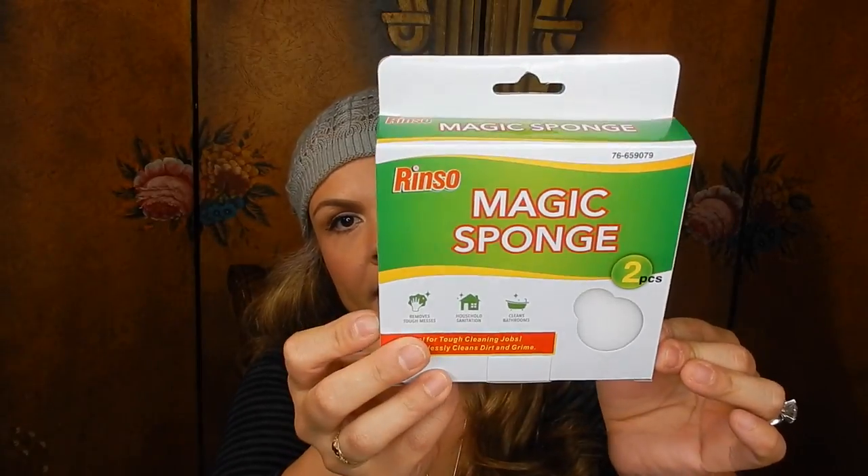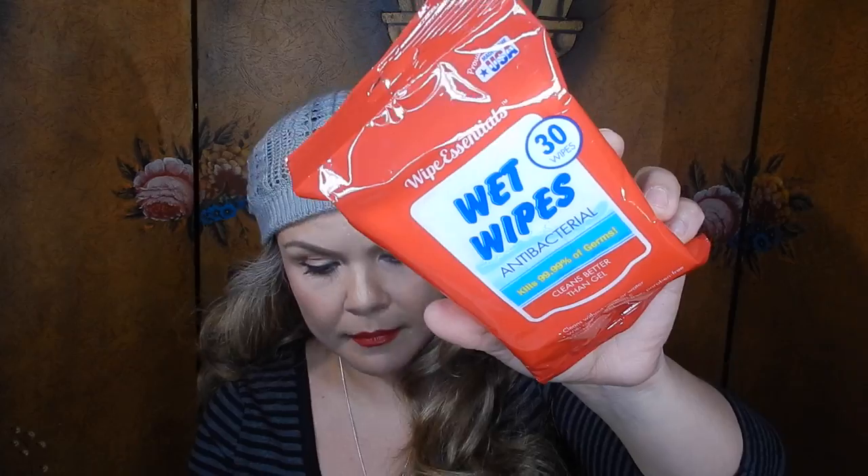I have one of these Renso brand magic sponges — I haven't tried this brand yet but I'm hoping it's good. I also picked up one of these Wipe Essentials wet wipes, comes with 30 of them. I also found these Halls sugar-free intense cool drops — I don't think I've ever tried these — they come with 25 drops.